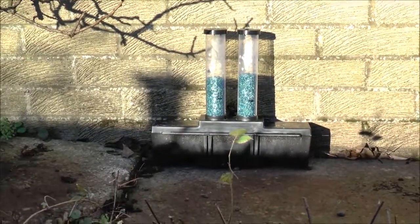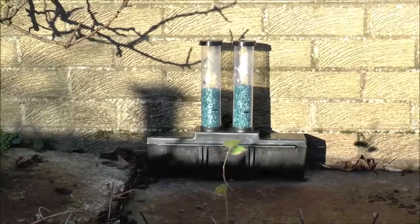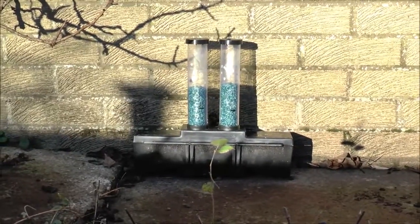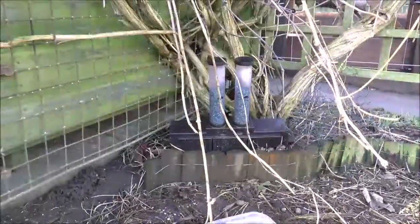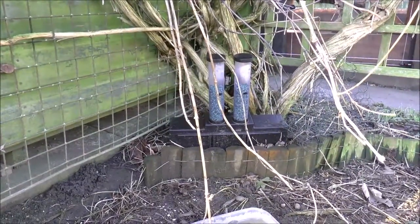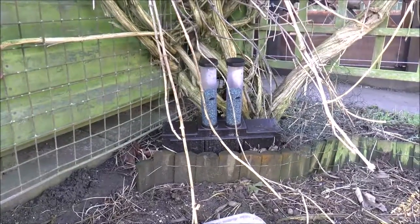This particular bait station has not been touched for months — nothing has gone from it — which indicates that the rats are not going anywhere near that wall. Here's another bait station positioned fairly close to the chickens — you'll probably hear them in the background — right next to the garden shed.